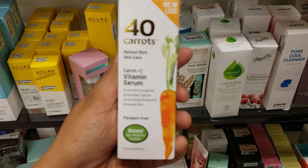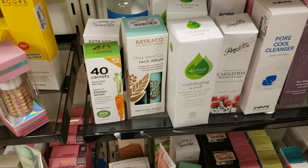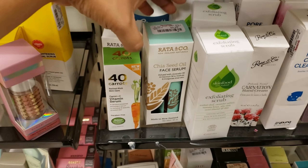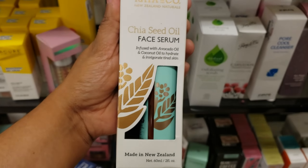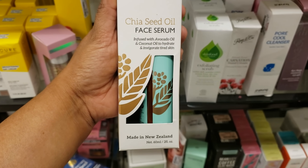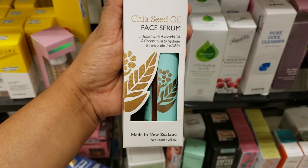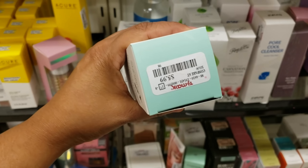I have never seen this one and they have chia seed — really, chia seed! It is good to eat though. Put that in your yogurt or your lemonade. It's a face serum infused with avocado oil and coconut oil to hydrate your skin. My skin has been really dry lately.